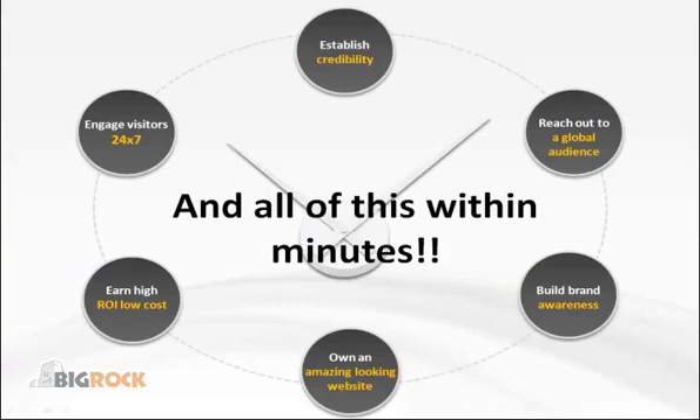All these features are included in your package, at some of the most competitive pricing in the industry. So what are you waiting for? Get online today with Do-It-Yourself.